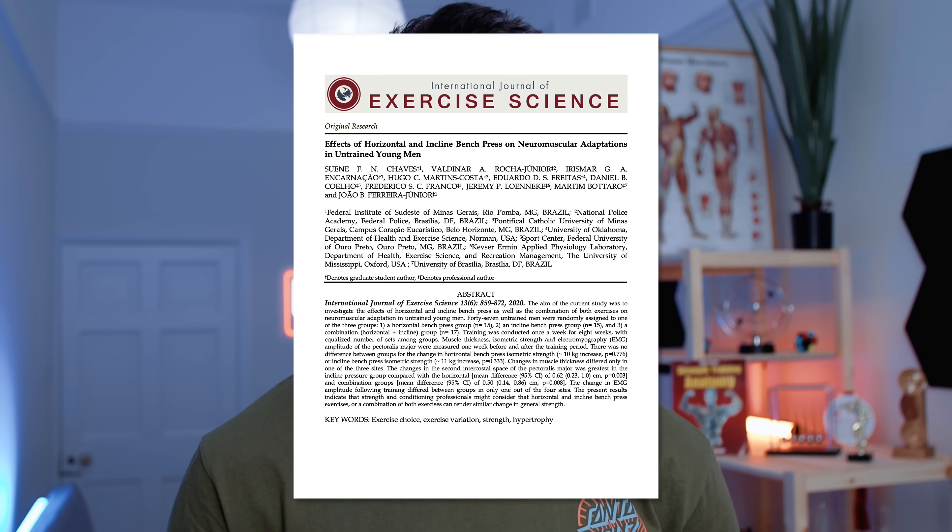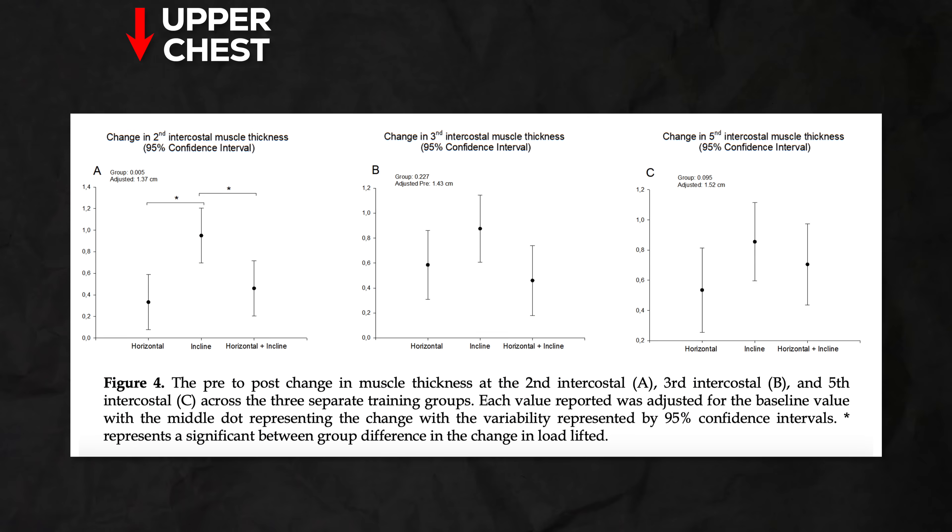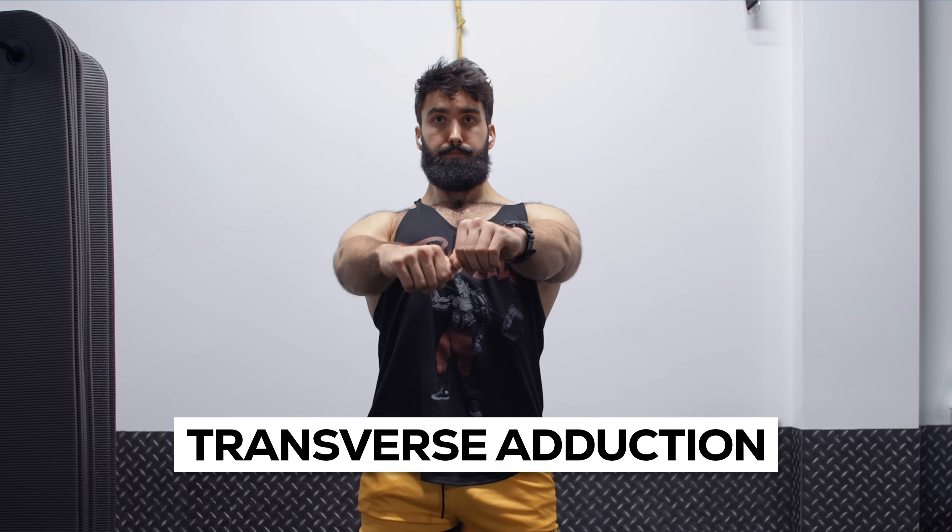Why is all this important? Because the exercises we pick to target different functions can meaningfully impact what area of the pec we target more. A recent study actually found greater upper chest growth when performing the incline bench press as opposed to the flat bench press. So we want to make sure we have a variety of exercises in our program to effectively target these different areas of the chest. Fortunately, both heads share a key common function: transverse adduction and flexion — bringing the arms together — which will impart an effective growth stimulus to both the upper and lower chest.